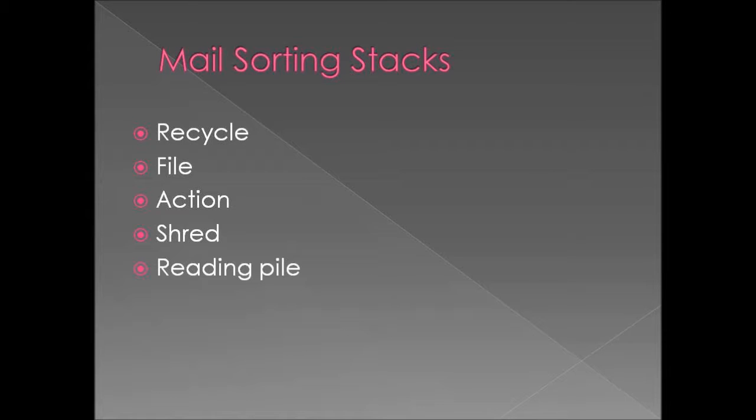When you sort your mail, sort it into the following piles: stuff to be recycled, stuff to be filed, stuff that needs action — we'll come back to that — stuff that needs to be shredded, and things for the reading pile.